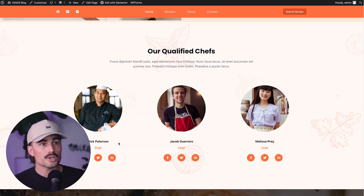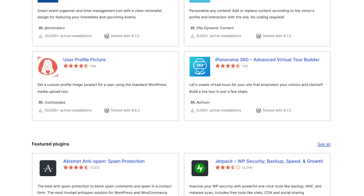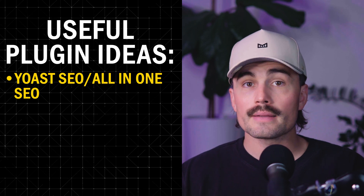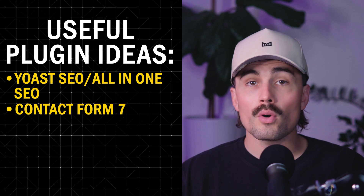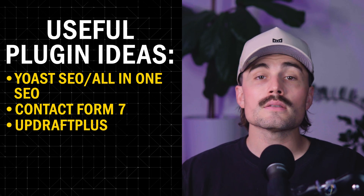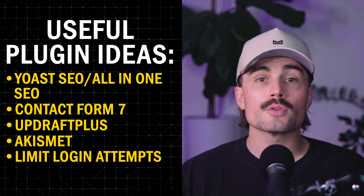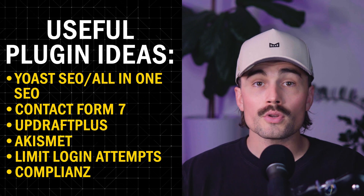Now if you're not starting a food blog, we're going to need to change things up. WordPress on its own is powerful, but plugins are what really bring it to life — little add-ons that can do everything from boosting your SEO to backing up your site automatically. Here are a few must-haves: Yoast SEO or All-in-One SEO to help your blog show up in search engines; Contact Form 7 to let people reach out through a simple form; UpdraftPlus to back up your site; Akismet to keep spam out of your comments; Limit Login Attempts for basic security; and Complianz for cookie notices and privacy compliance, especially useful if you have visitors from Europe.